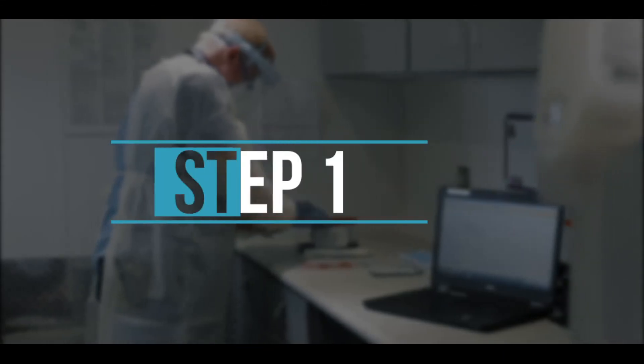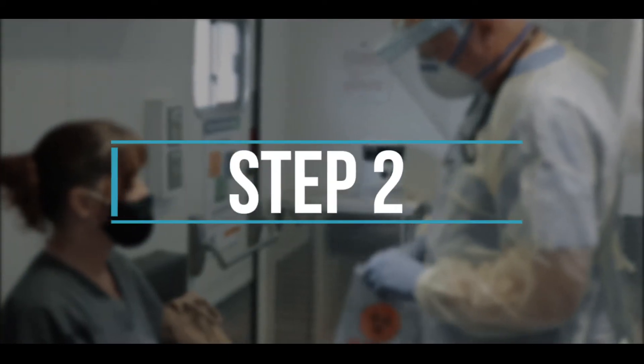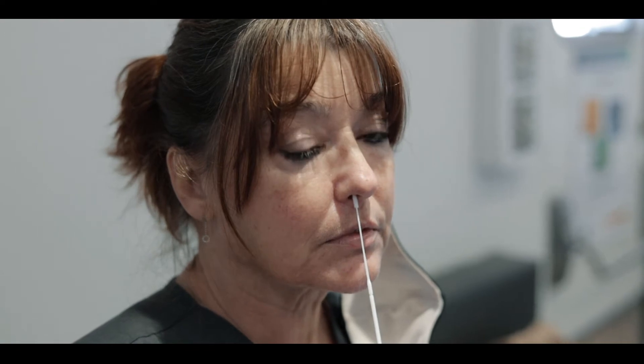Step one: your HCI technician will open the sampling kit. Step two: you will remove the swab from the container, being careful not to touch the soft end, which is the absorbent tip. Step three: you will insert the absorbent tip of the swab into your nostril, but no more than three quarters of an inch into your nose.